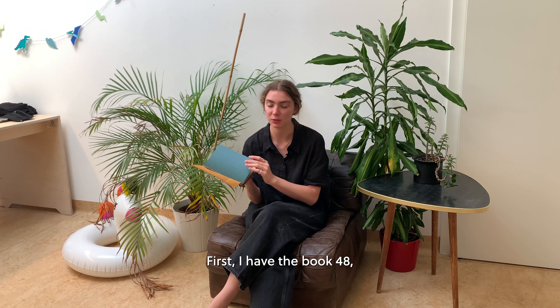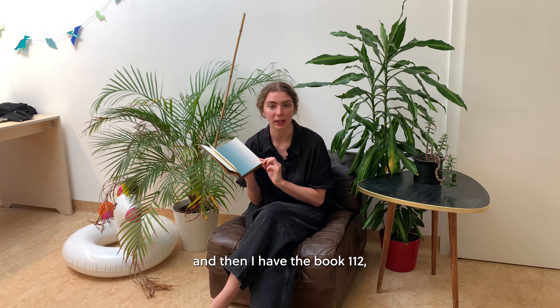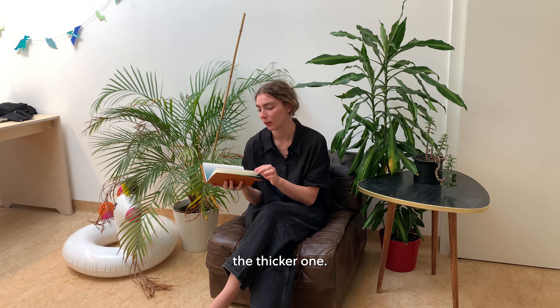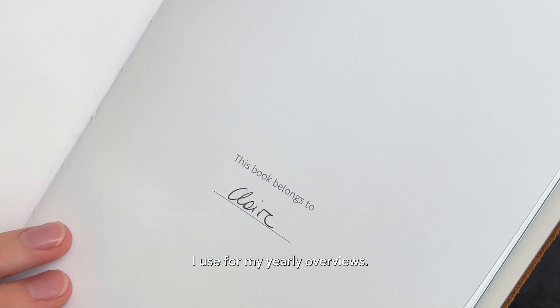First I have the Book 48, which is the thinner one, and then I have the Book 112, the thicker one. The thinner one I use for my yearly overviews.